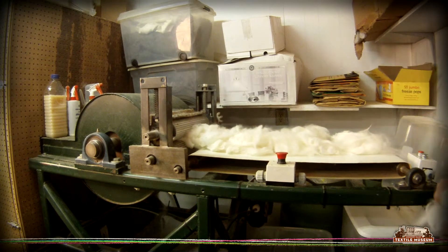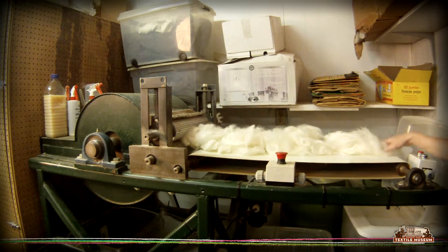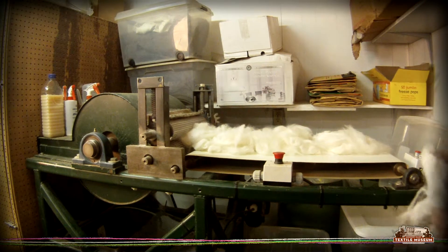Once the bales arrive at the mill the fleece is untangled and the individual locks of hair are opened with a picker. The picker has two sets of teeth to pull the wool apart, allowing some plant fiber to fall out and to aid in the washing process.